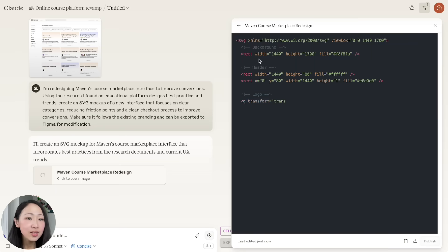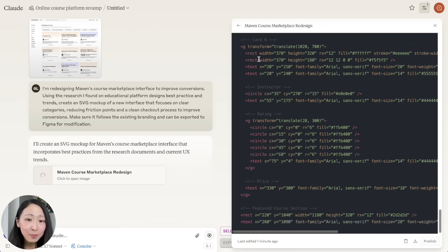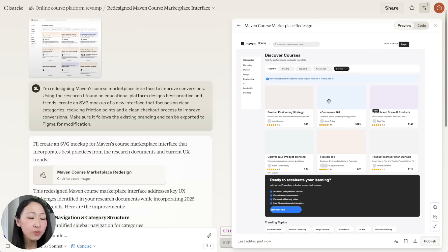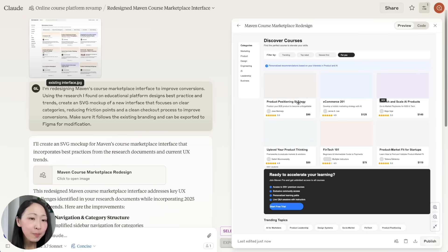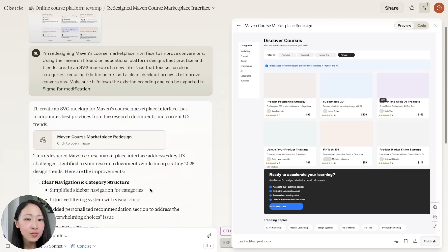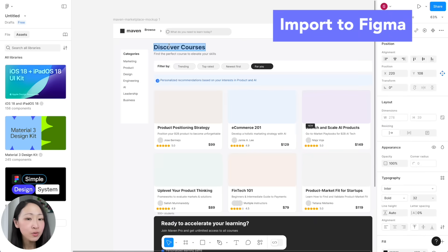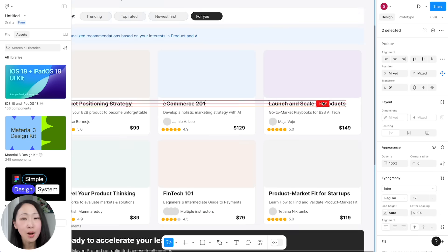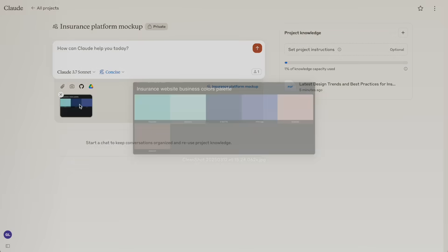The prompt focuses on clear categories, reducing friction, and states the goal clearly — to follow consistent branding. Within a minute a mockup is ready. It looks pretty nice — it's following the existing branding, now putting the filter bar at the top instead of the side, adding price tags, and adding a cover image for each course since currently every course looks similar. It also added a color CTA button at the bottom for conversions. If you want adjustments, you can download it and import to Figma for fine-tuning — this saves so much time preparing mockups for stakeholders.